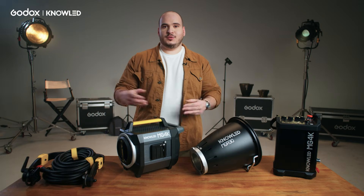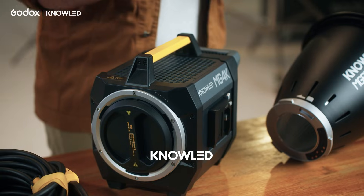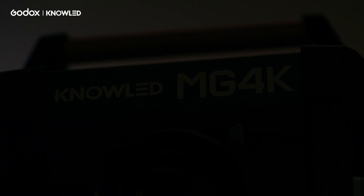For those of you who are new to the Godox lighting ecosystem, every time you see the word NoLED, you can be confident — this is the professional lineup from Godox for film and television.